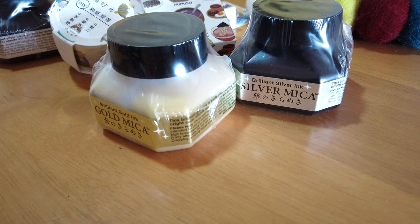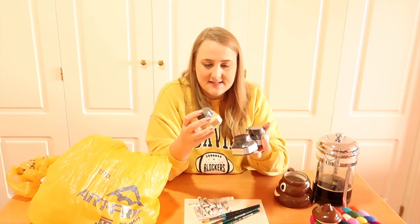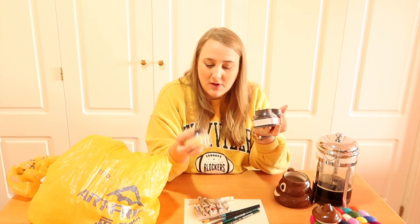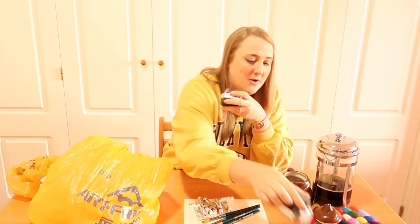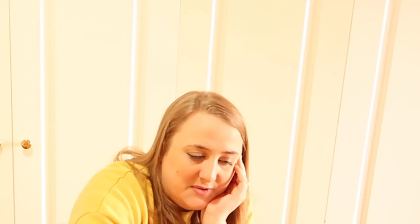I got these Kuretake mica inks because I've heard artists talk about them before. There's a gold mica one which I was excited about. They're water-based so they work with watercolors. I thought another set was black, but they turned out to be silver — that's what happens when you go crazy in an art shop and lose your mind.